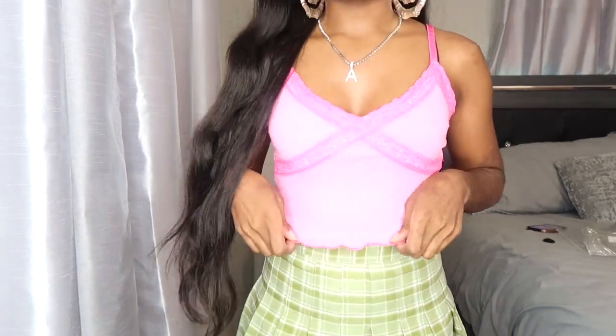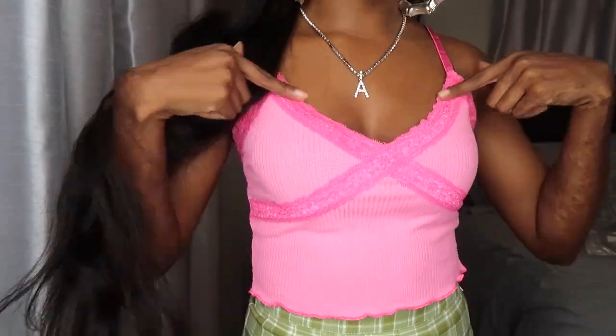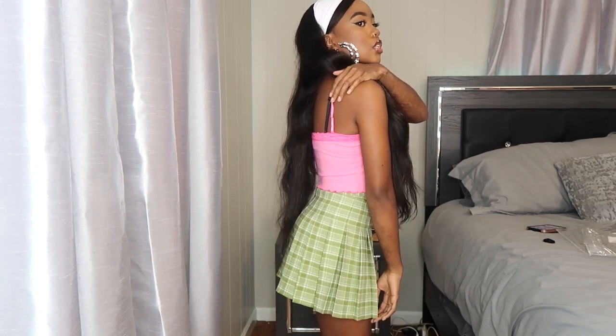On to tops. First is this super cute lace cami — very Y2K. It's got a lettuce hem on the bottom, a ribbed material in a lighter pink, with darker pink lace trim. It's a cropped cami with adjustable straps. I got it in a size small and it fits really nicely — 10 out of 10, no complaints. It doesn't look see-through even without a bra, as the material is pretty thick. I think it would be really cute paired with a green cardigan — you'll see that in part two.